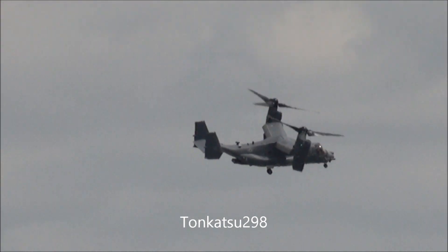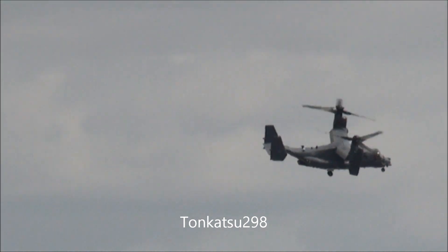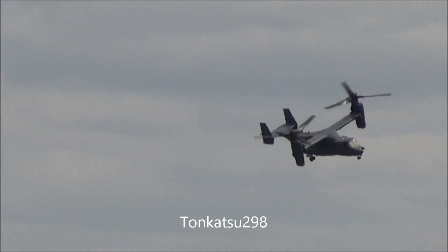We've seen a transition now into what we might call helicopter mode — you can see that the rotors have now gone vertical. The engines are a pair of Rolls-Royce Allison AE-1107C turboshafts of more than 6,200 shaft horsepower each.